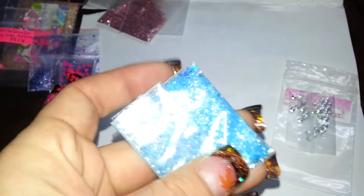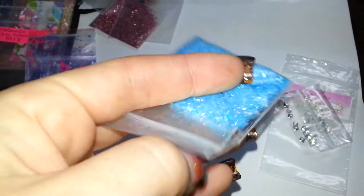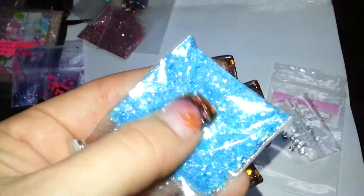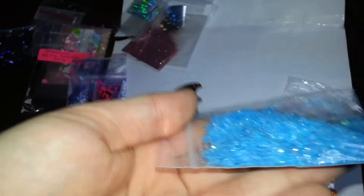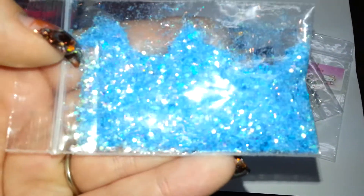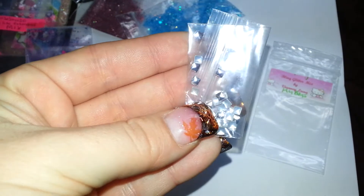And then the next one is from Vianni Liu herself, and hers is called My Boys. Hers is the blue one. She made a video about what was in her mix — I forget what all was in it — but she has some iridescent tinsel, some blue hearts, blue hexes. But yeah, hers is a very pretty mix. And then she sent some of these square studs, so thank you for that.